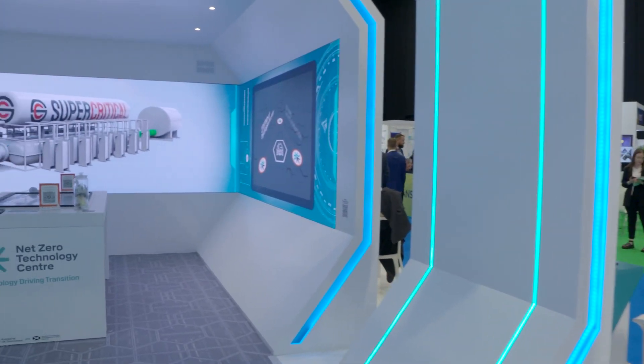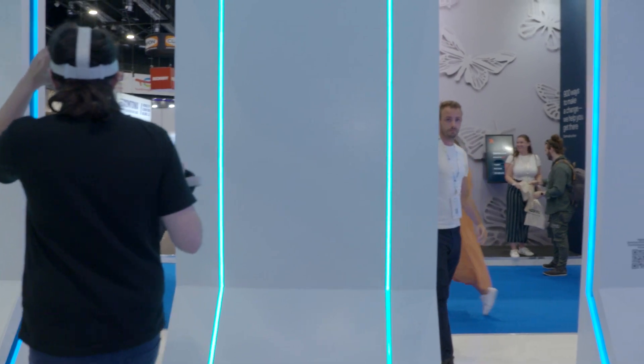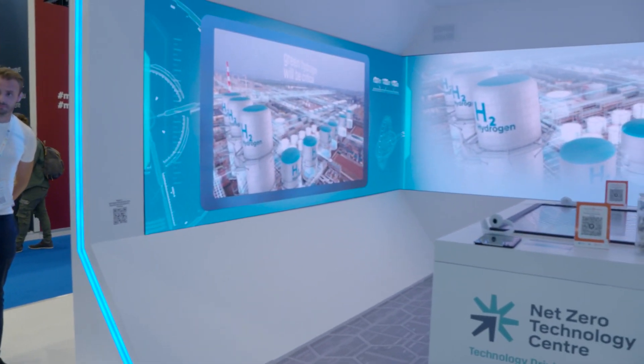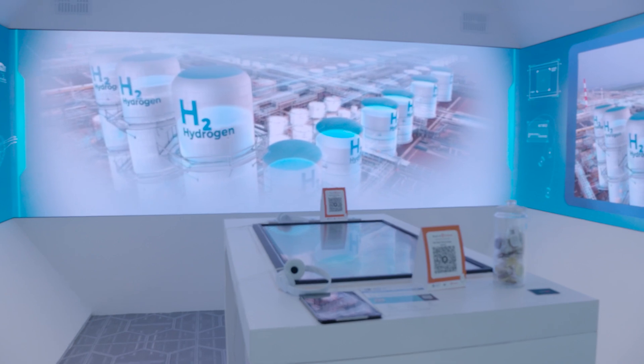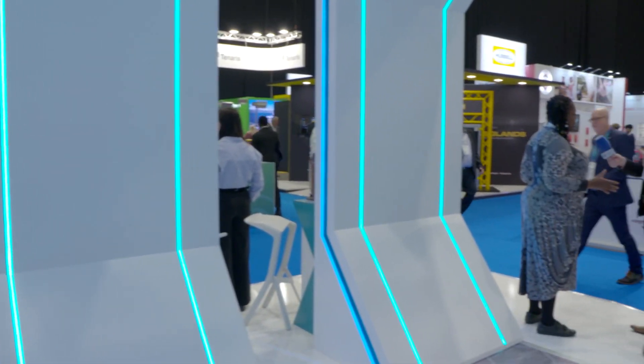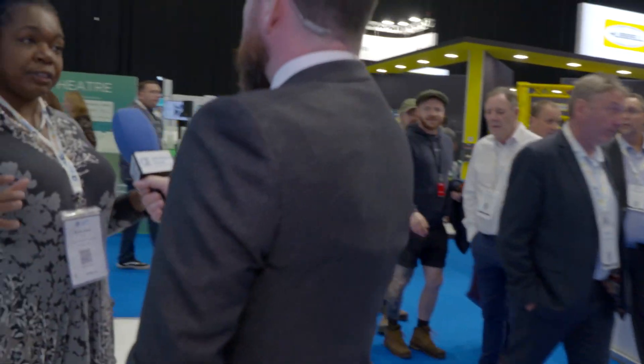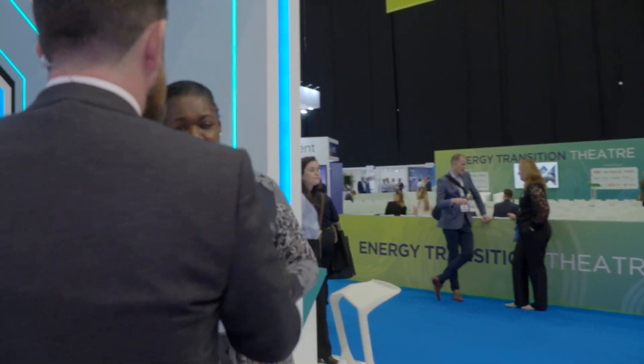Tell us a little bit about the Net Zero Technology Centre. So we were formed as part of the Aberdeen City Region deal, funded by both governments, and our mission is around using technology to accelerate net zero. Over the past six, seven years we've been looking at technology, grant funding developers so they can bring on the next generation of technology. We've had over 35 technologies commercialized today, and five cohorts go through our business.